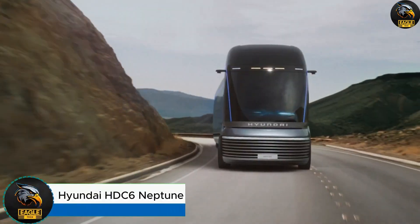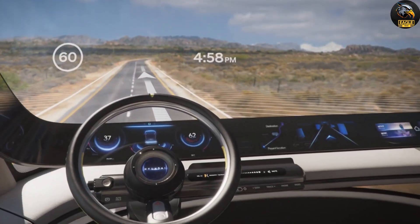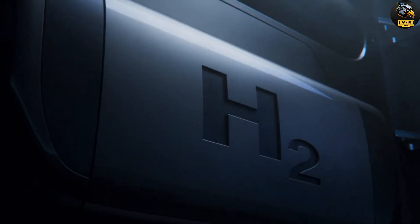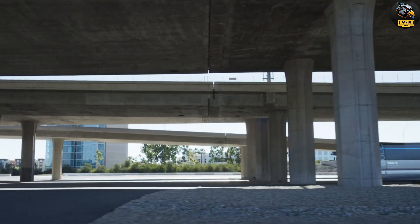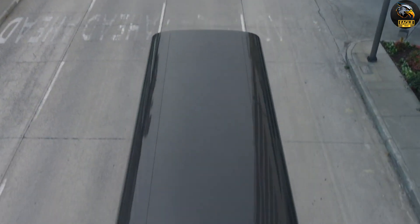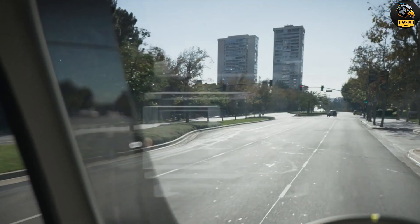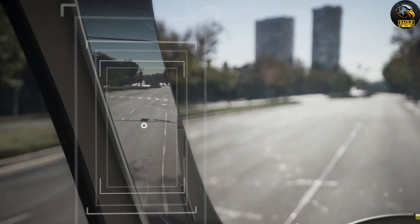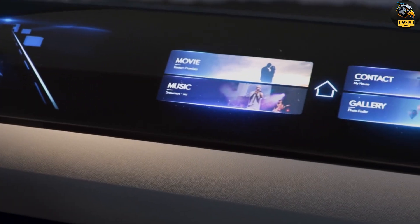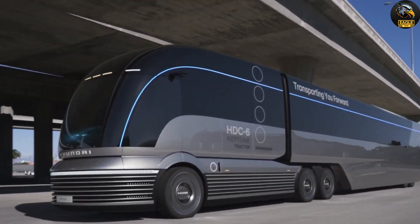Hyundai HDC6 Neptune. The Hyundai HDC6 Neptune isn't just any truck — it's a glimpse into the future of commercial transportation. Powered by hydrogen fuel cells, this cutting-edge electric truck is Hyundai's bold step toward a zero-emission world. Its design draws inspiration from the elegant streamliner trains of the 1930s, blending vintage charm with modern technology. The result? A truck that turns heads while pushing boundaries in sustainable transport.